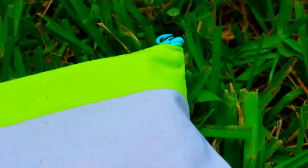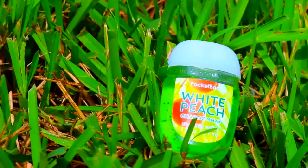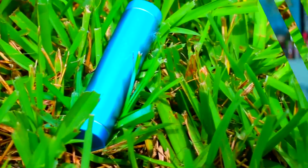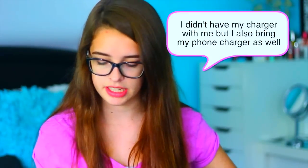I also have my retainer case — I can't show you the sides because it has my address and orthodontist info on it. Then I have this lotion from Bath and Body Works, it's Beautiful Day in a travel size and it smells really good. Then I have this little makeup bag that came with my pencil pouch. Inside I have hand sanitizer in the scent White Peach — it smells really good, like tea. I have some NYX matte blotting paper, and then my portable charger in case my phone dies.